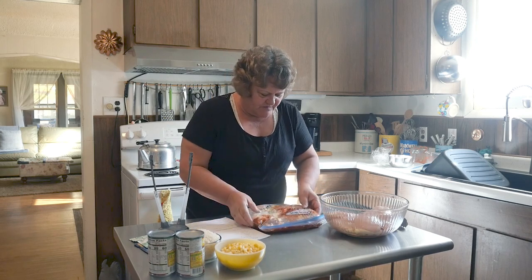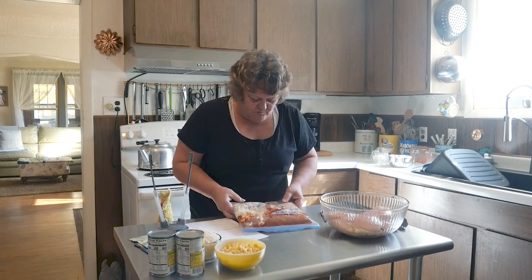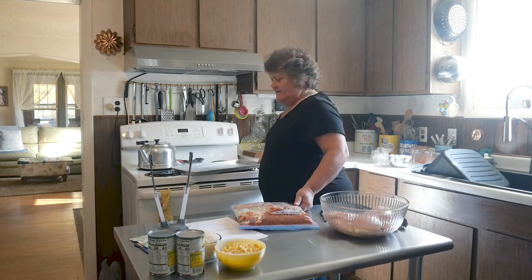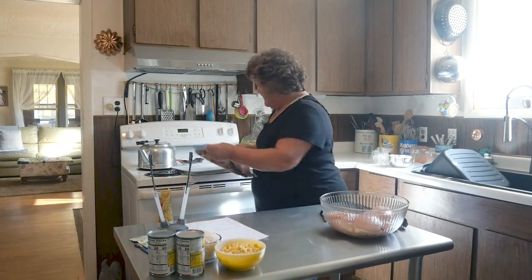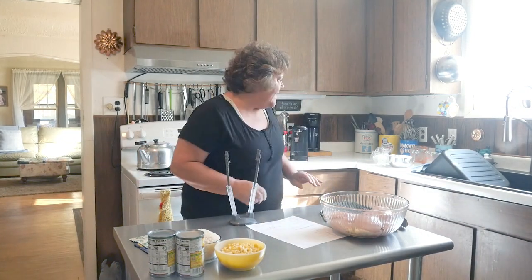I'm going to lay these as flat as I can so that leaves room in her freezer. I do have a tray that I lay them on and I'll freeze them ahead of time. Easiest pie.